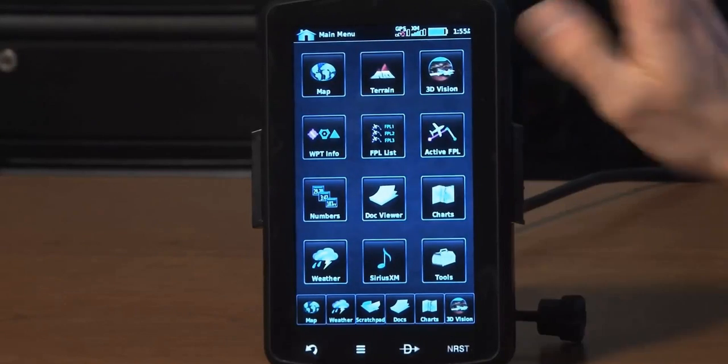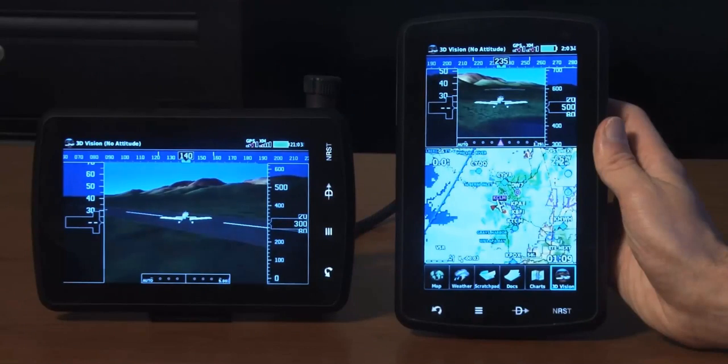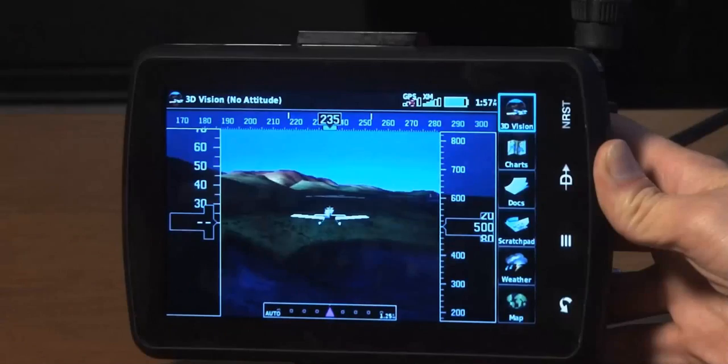The 796 incorporates the popular features of the GPSMap 696, while adding new capabilities such as a touch screen interface, pilot selectable screen orientation for landscape or portrait viewing, preloaded georeferenced sectional charts, and 3D vision.